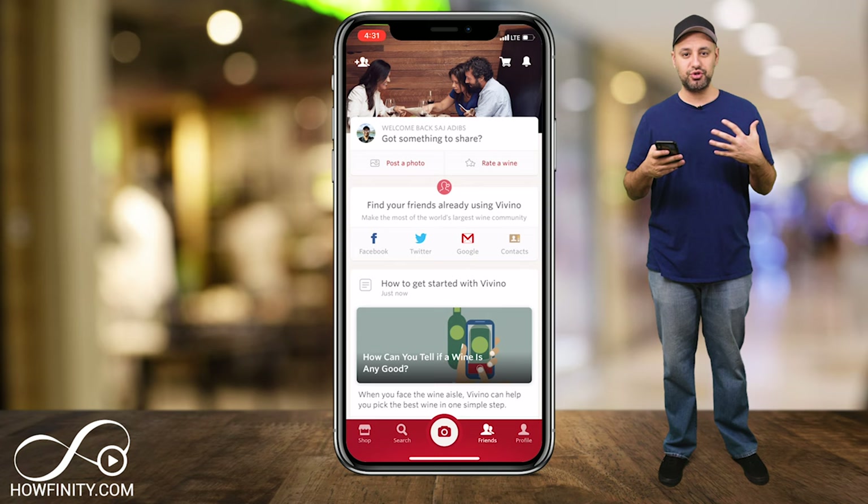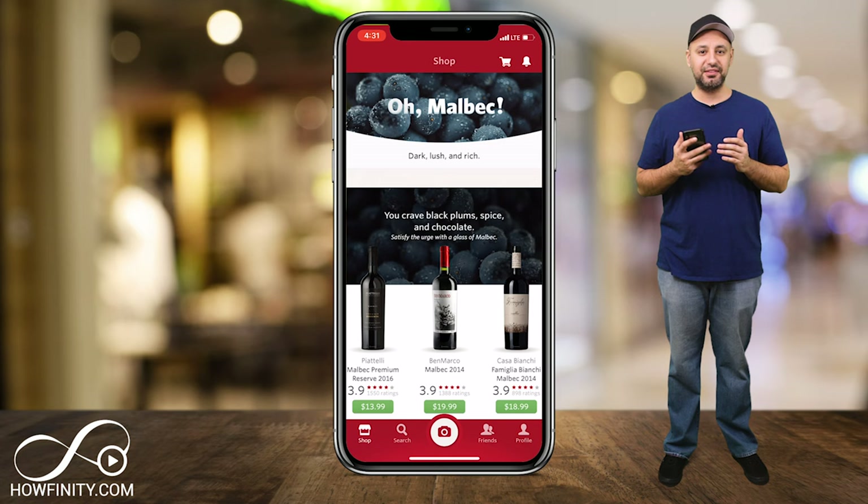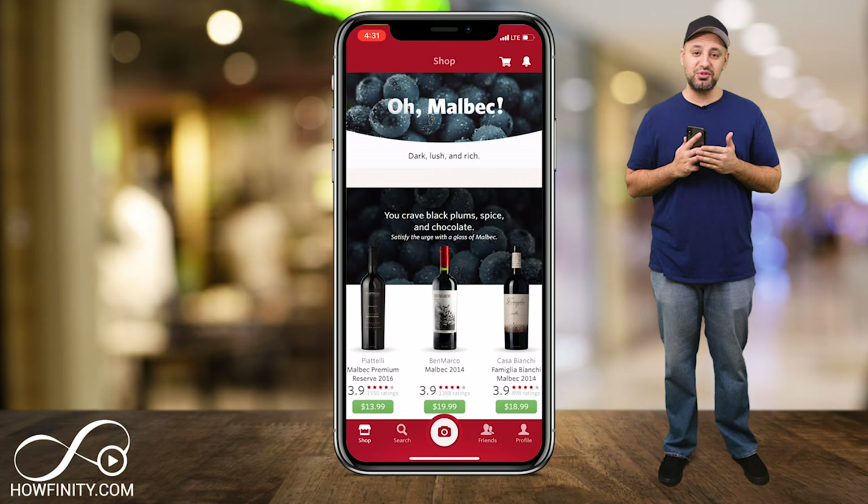And that's basically all there is to it — so check it out. It's a really cool way to not blindly pick out wine again. For wine drinkers, I think it's a really good app to test out. I hope you found this app of the day video useful. Don't forget to subscribe — I post these multiple times a week so you never miss the next great app. I hope to catch you next time. Thanks for watching.